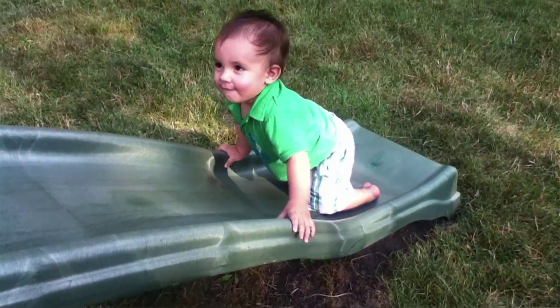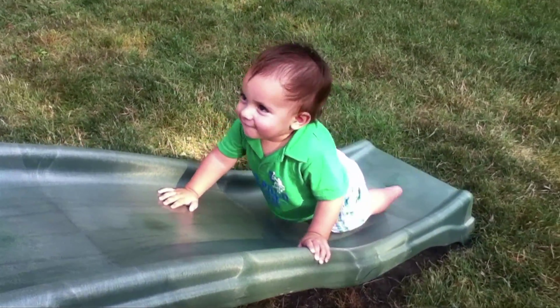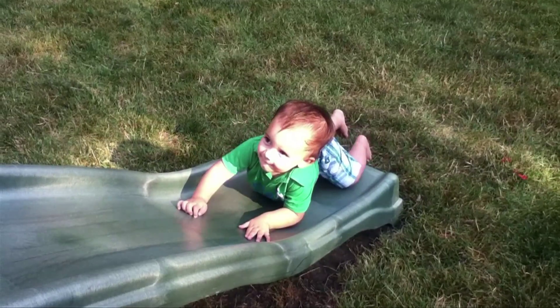This is Max, our first child, an inspiration for our project. Since we found out we were pregnant, we started thinking about some serious problems our world is facing and how that will affect his future.